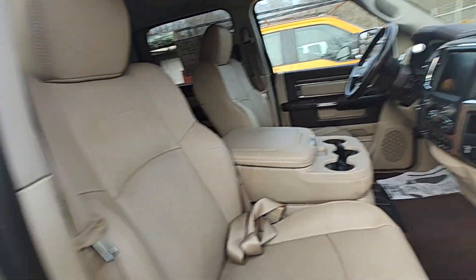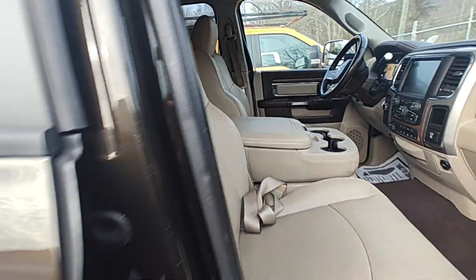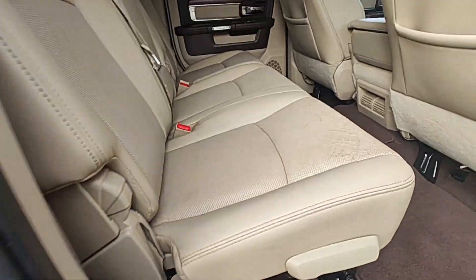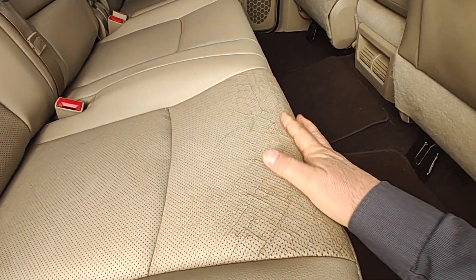The interior seems to be overall in great shape. Let's see how clean it is. Looks like it weathered some here.